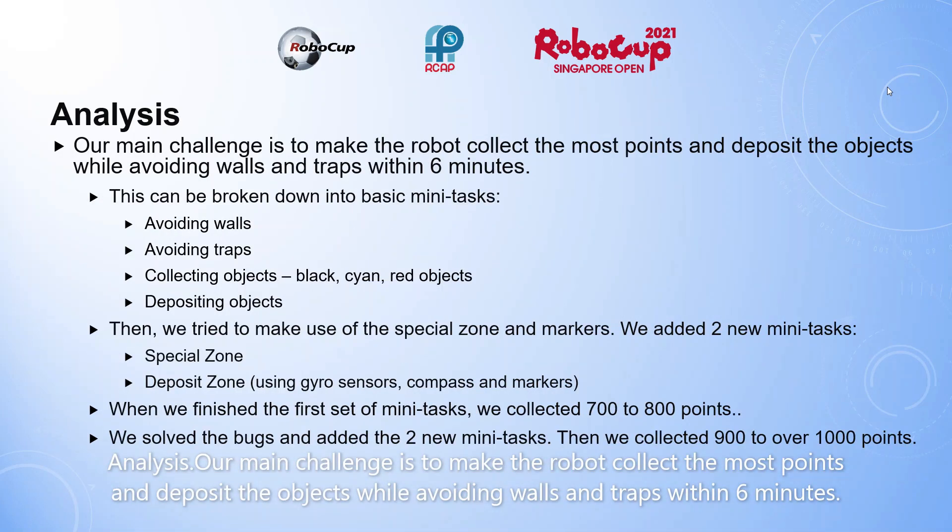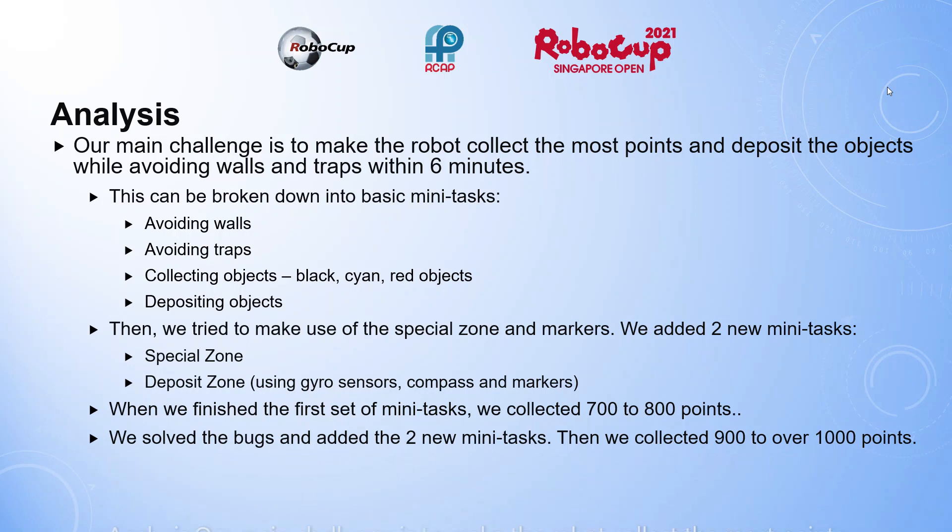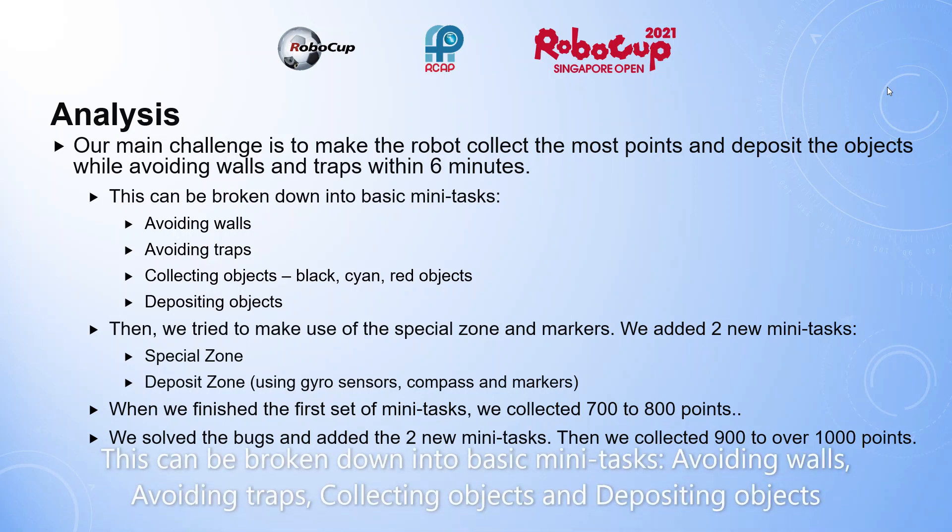Analysis. Our main challenge is to make the robot collect the most points and deposit objects while avoiding walls and traps within 6 minutes. This can be broken down into basic mini tasks: avoid walls, avoid traps, collect objects, and deposit objects.